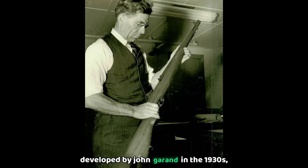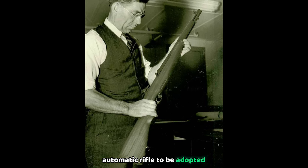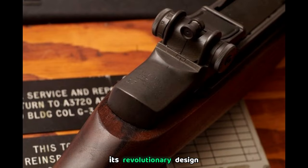Developed by John Garand in the 1930s, the M1 Garand was the first semi-automatic rifle to be adopted as the standard issue by a major power. Its revolutionary design allowed soldiers to fire more rapidly and accurately compared to traditional bolt-action rifles.